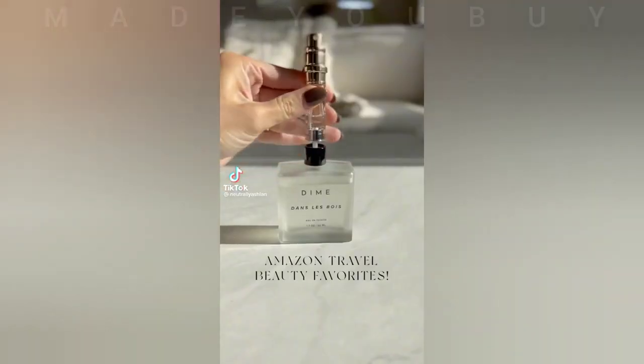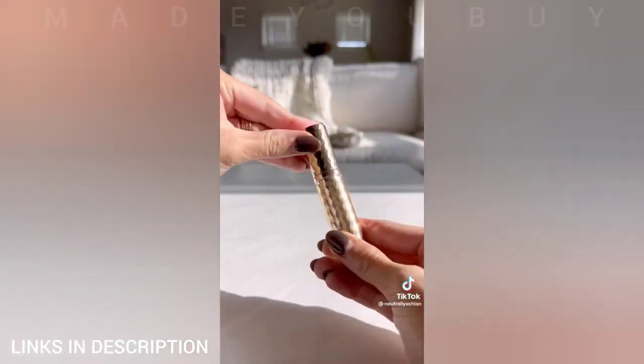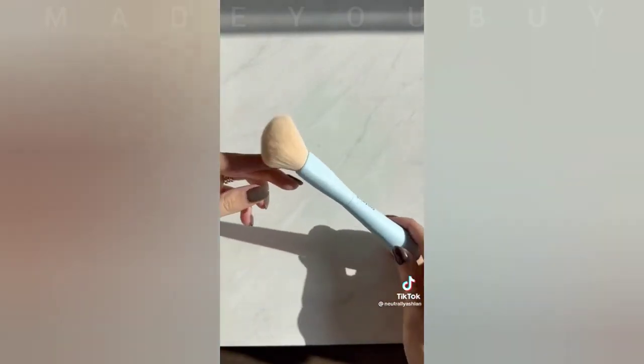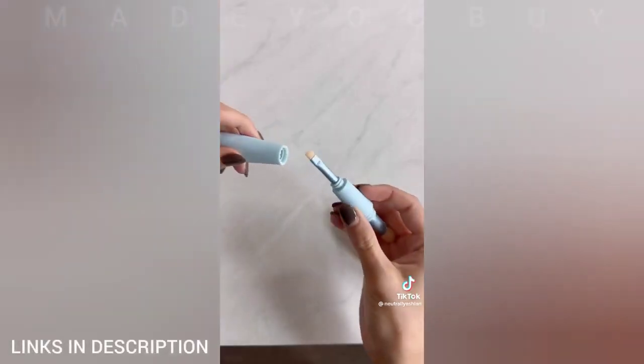Amazon travel beauty favorites. First I got travel perfume bottles that you can pump any perfume into these mini bottles. Next is a four-in-one makeup brush — it has a beauty blender at the end I use for concealer, a brush for powder and blush on the other end, and two others on the inside for eyeshadow and eyeliner.